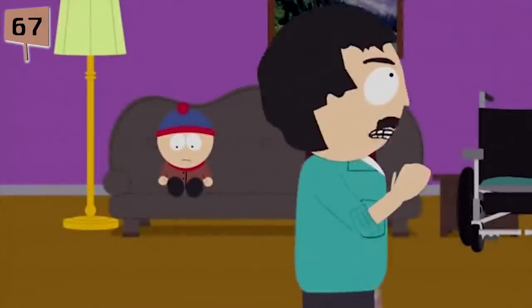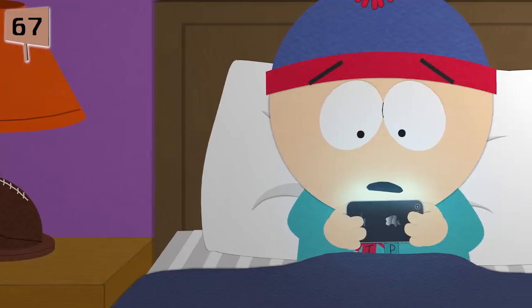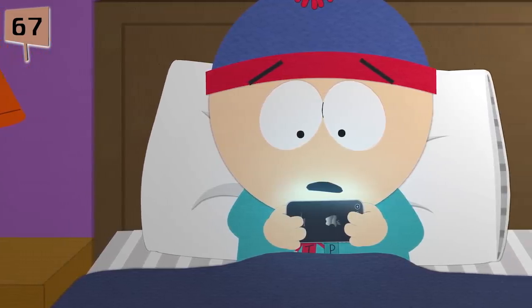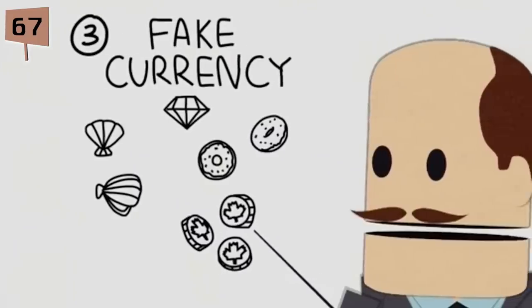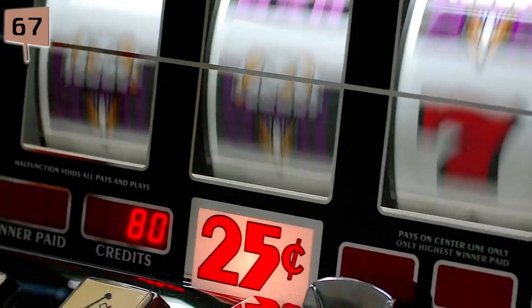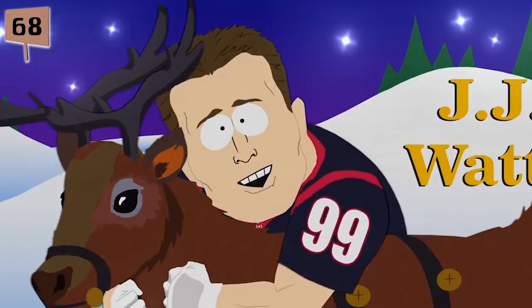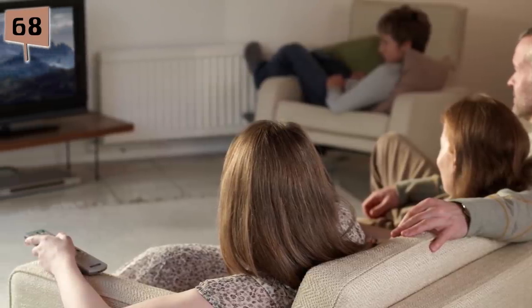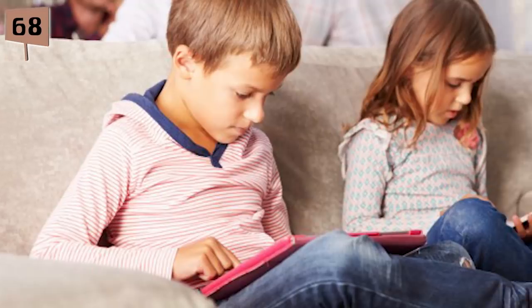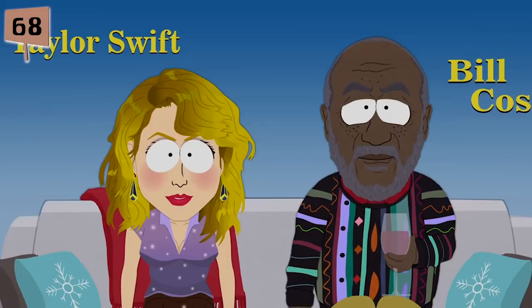Fact 67. The episode Freemium Isn't Free was based on pitches the South Park studio received from developers of Freemium games, who wanted to create a game similar to The Simpsons: Tapped Out or Family Guy: The Quest for Stuff. The developers put an emphasis on creating an addicting slot machine experience first, and a good game last. Fact 68. Happy Holograms was based on Parker and Stone's own frustrations with the death of the communal television experience that families once shared.